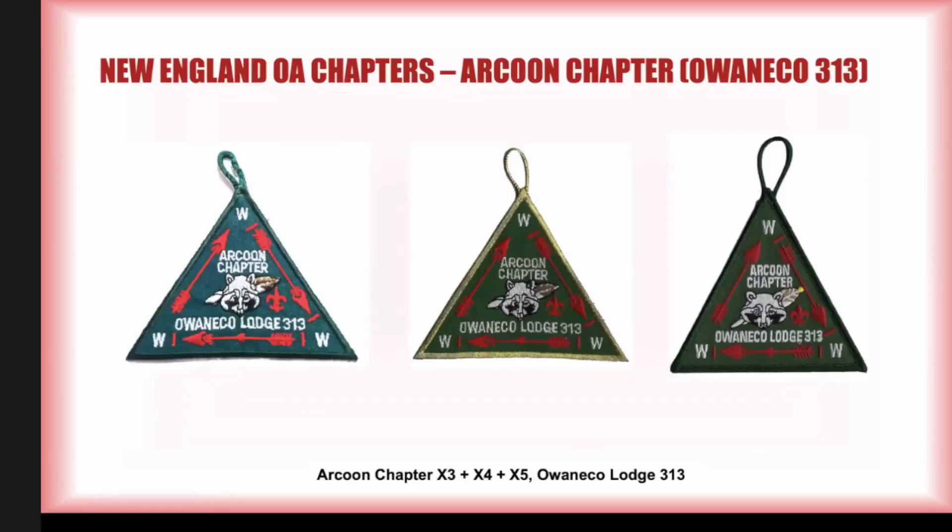At some point they reordered again — it's a twill triangle but a little taller now with a rolled edge. I don't believe a gold Mylar version of that far-right patch has been issued. I think they're still issuing that Mylar patch in the middle.